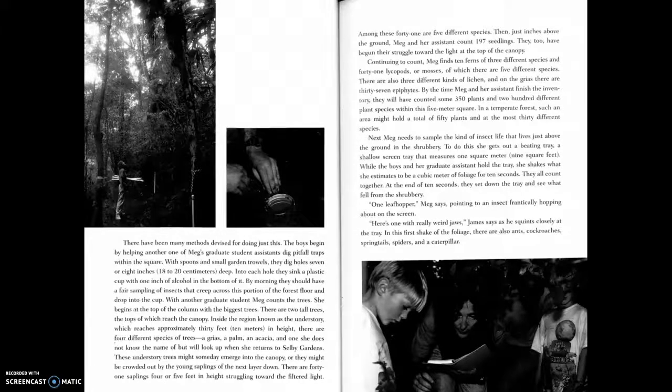By the time Meg and her assistant finish the inventory, they will have counted some three hundred fifty plants and two hundred different plant species within this five-meter square. In a temperate forest, such an area might hold a total of fifty to one hundred fifty plants and at most thirty different species. Next, Meg needs to sample the kind of insect life that lives just above the ground in the shrubbery.